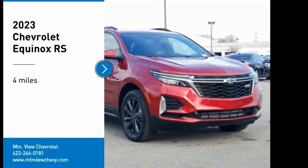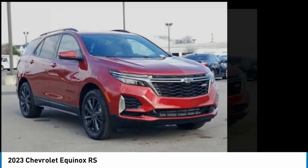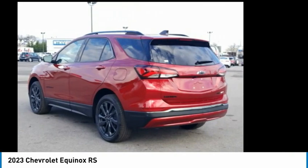Looking for the right vehicle? Check out the 2023 Equinox. Fuel efficiency, safety, and value equals the Chevy Equinox.